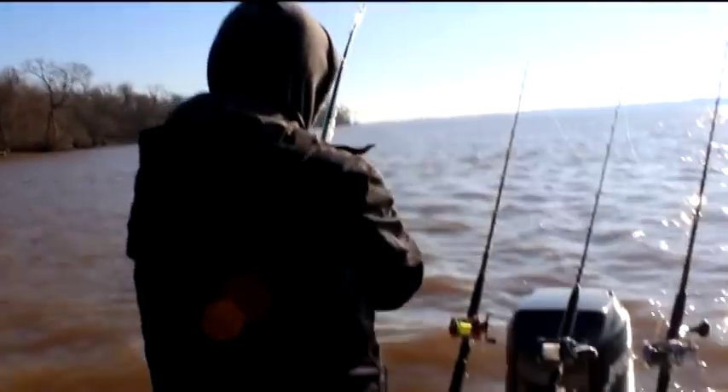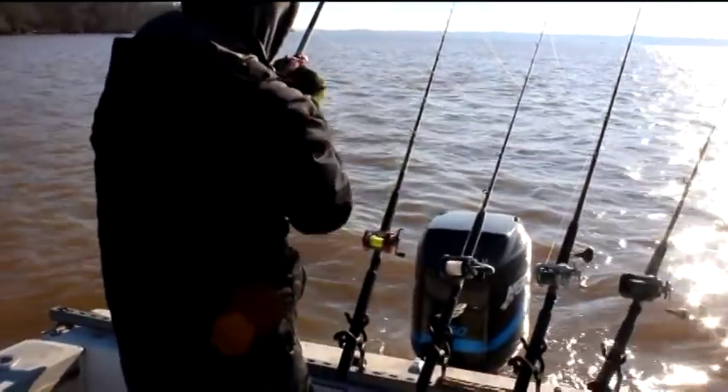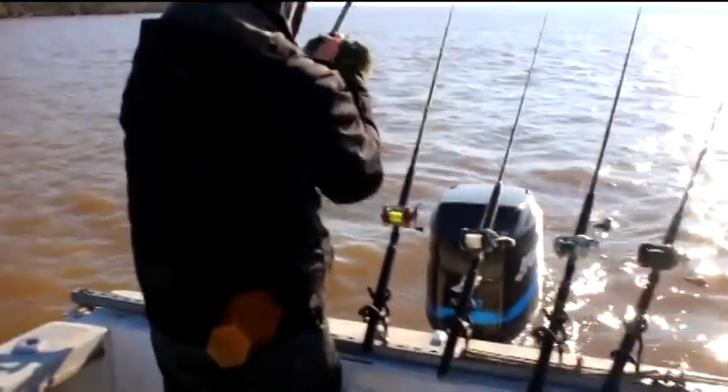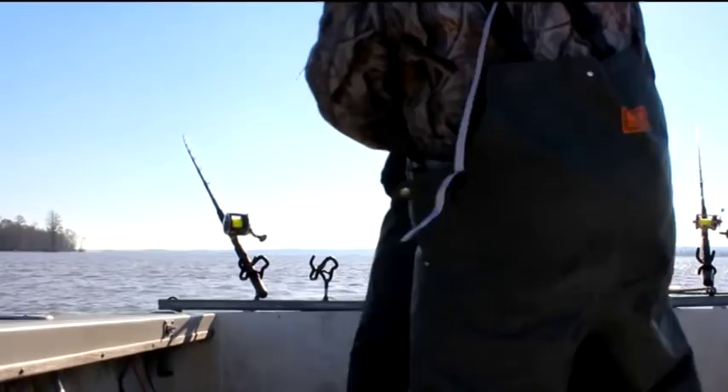I can't tell you how fabulous of a trip this was. It's the middle of January, 54 degrees outside. We've been fishing for only a few minutes and the first bite we get is a double — two 30-pound fish on the line. Man, you just can't beat that with a stick.